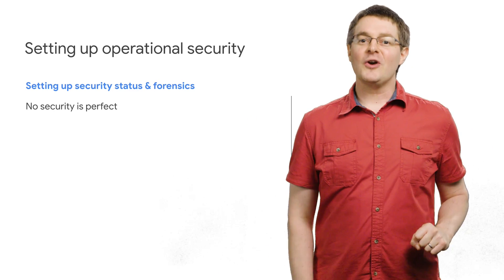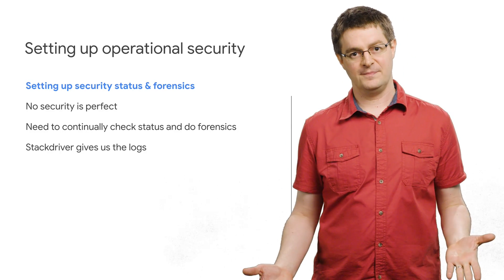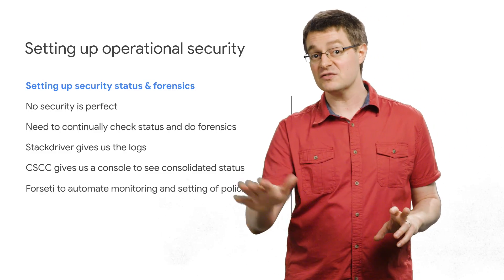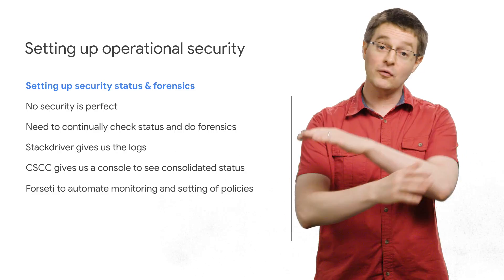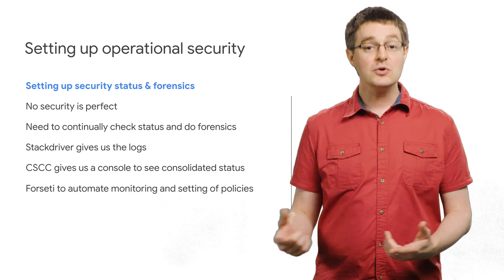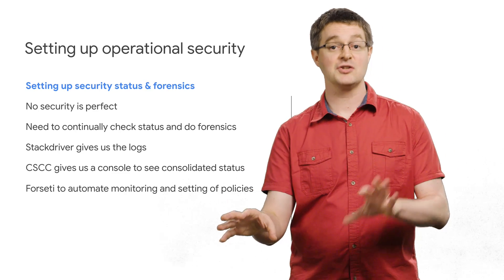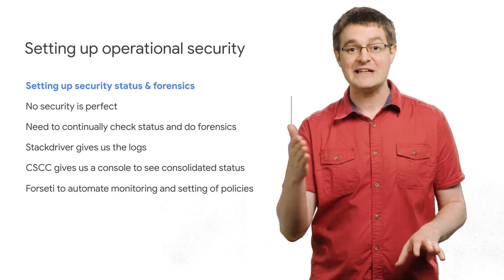If things do go wrong — and they probably will sometime — you'll need to find out what happened and when. We'll use Stackdriver to manage logs, tracking what happened every step of the way so you can investigate after an incident. To get a view of your overall security status, we'll use Cloud Security Command Center to aggregate your security metrics into a single dashboard. And we'll use Forseti to increase your automation around security policy application and monitoring, so new projects will adhere to the same security standards.